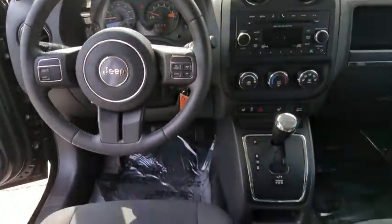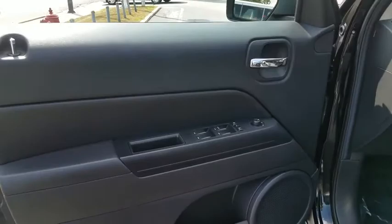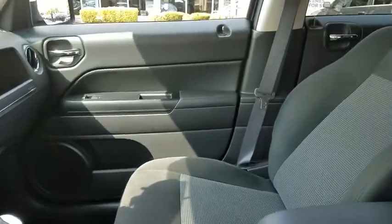Here are some of this vehicle's great options: stability control, traction control, keyless entry, anti-lock braking system, steering wheel audio controls, leather wrapped steering wheel, Bluetooth, adjustable steering wheel, power steering, auto dimming rear view mirror, aluminum wheels.